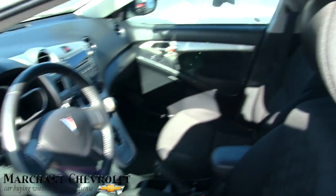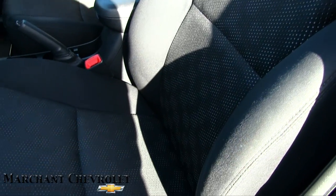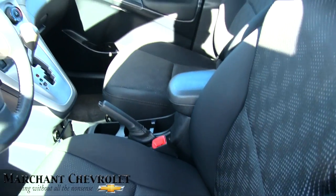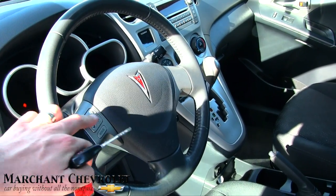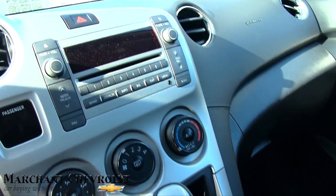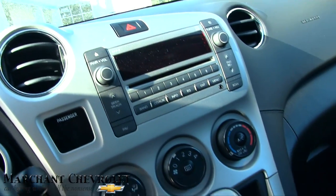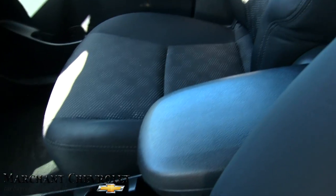It does have power windows, power door locks, and power mirrors. Black cloth interior seats, as you can see, which are in good shape — no major wear on the seats. It does have audio controls, cruise control, automatic transmission, and an auxiliary port, so all the little features you need. Good looking little tachometer setup there, and just overall a great little car by Pontiac.